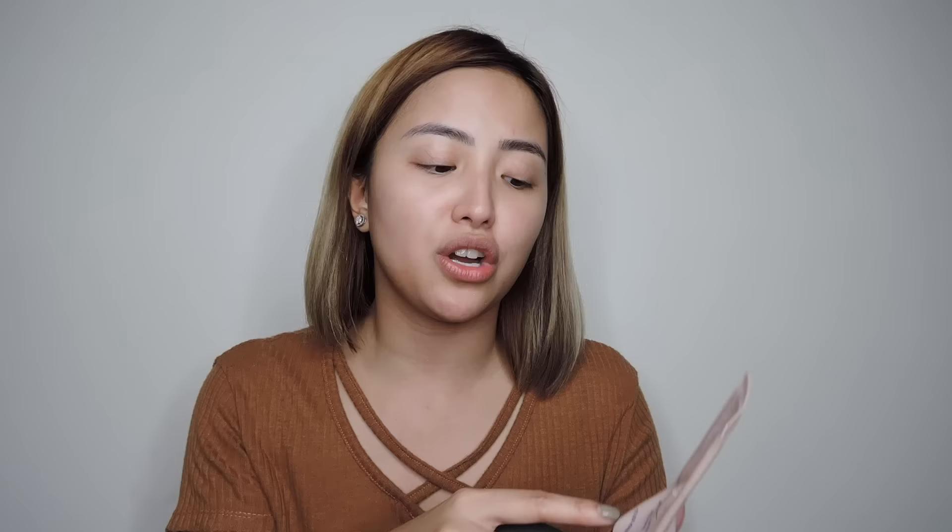Since this is an everyday makeup tutorial, I think it's better to skip foundation. For me, beauty cream is just the same as foundation but healthier since it has SPF, whitening, and anti-wrinkle and anti-darkening benefits. This one is from Etude House — super nice and full coverage. I'm going to use my beauty blender.